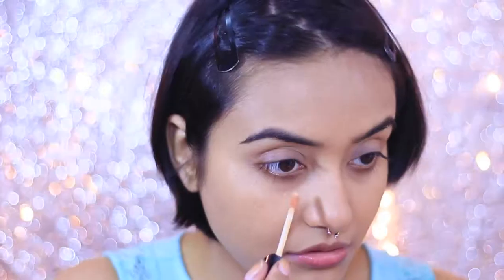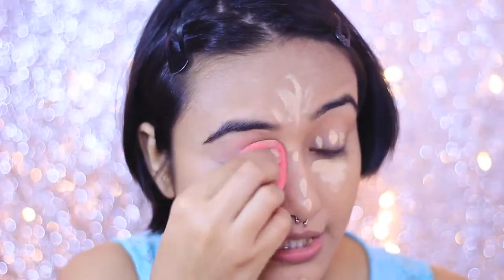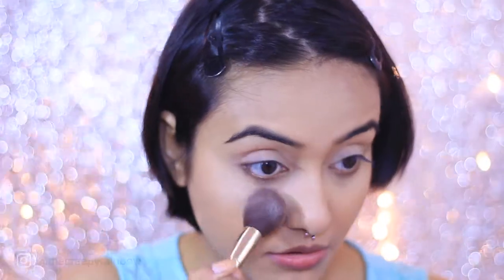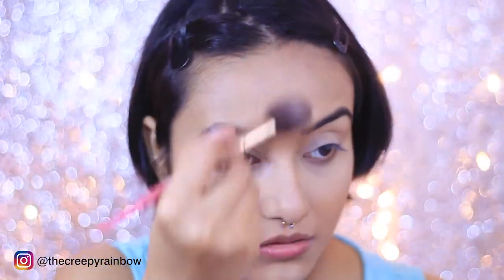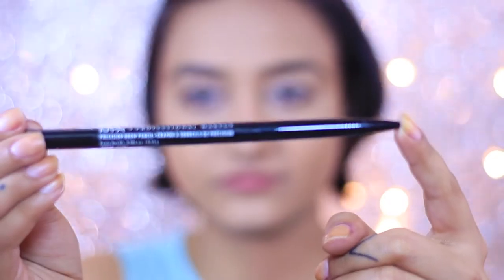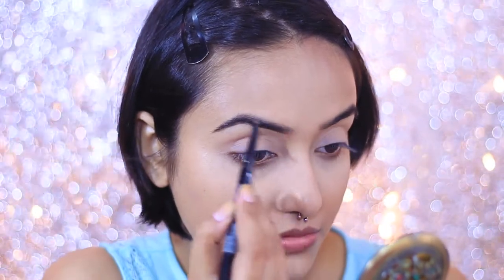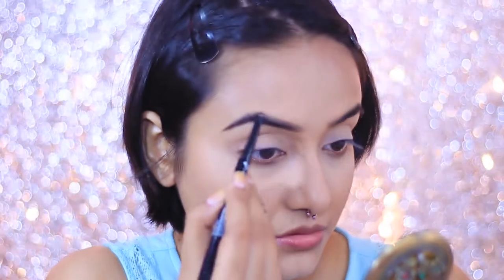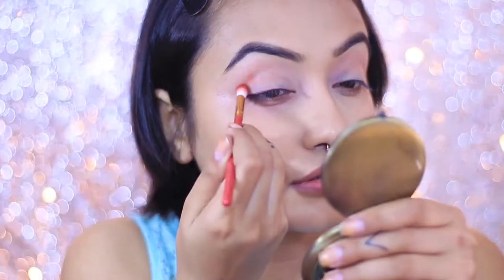Once I'm done with foundation, I'm going to conceal using the Wet and Wild Photo Focus Concealer — this is a newfound love for me. It has a pretty thick consistency and is full coverage. Then I'm setting my face with my trusted NYX HD Finishing Powder. If you're looking for a good finishing powder, please go and purchase it — it's amazing. Next, moving on to eyebrows, I'm using the NYX HD Brow Pencil. I have pretty dense eyebrows so I always follow my natural brow shape, and that just does the job for me.